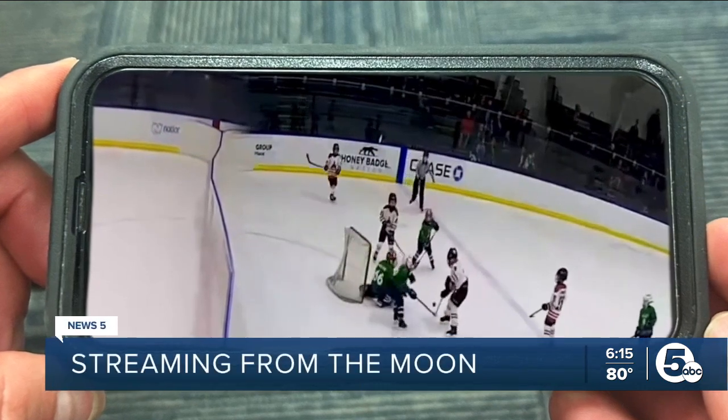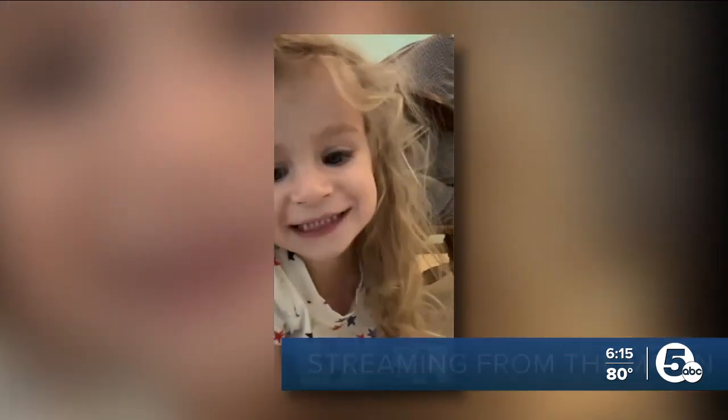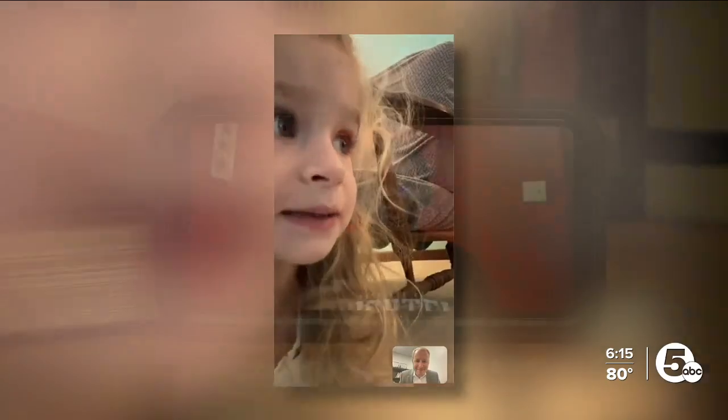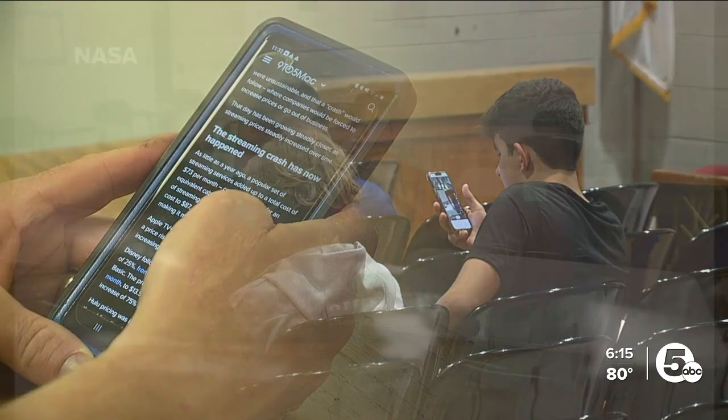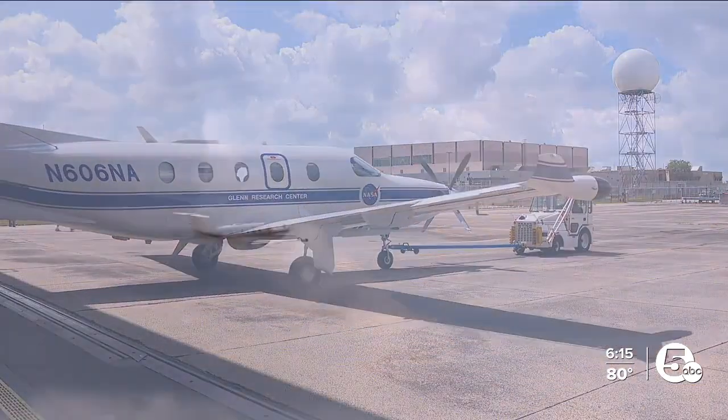Whether it's a live stream of your kids' game or FaceTiming with family, streaming video is part of our everyday life, making quite some strides from its early beginnings. And now, thanks to this plane, it could get even better.